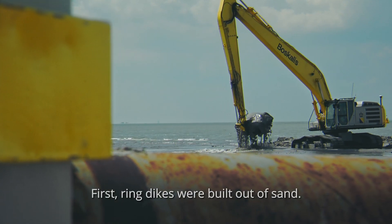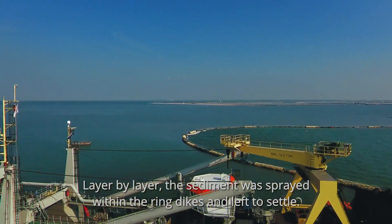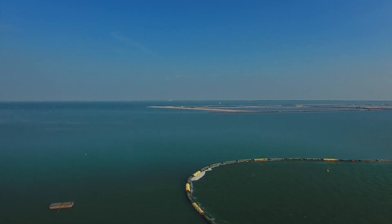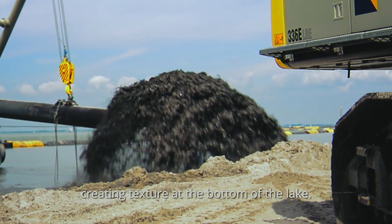First, ring dikes were built out of sand. Then the sediment was dredged from the bottom of the lake. Layer by layer, the sediment was sprayed within the ring dikes and left to settle. The largest sediment particles settled closest to the spray nozzle, creating texture at the bottom of the lake.